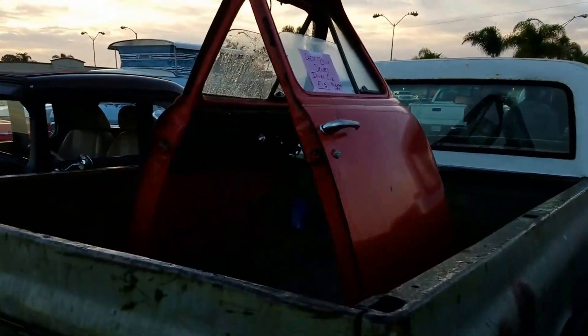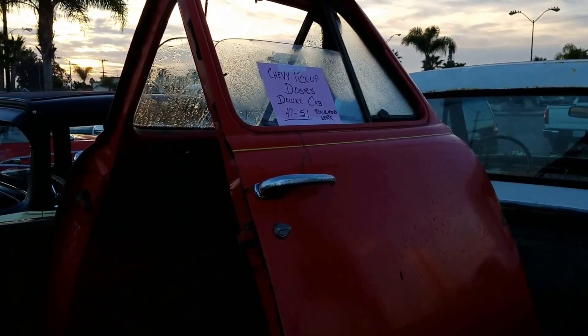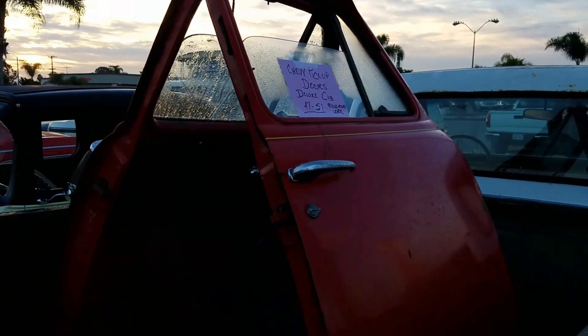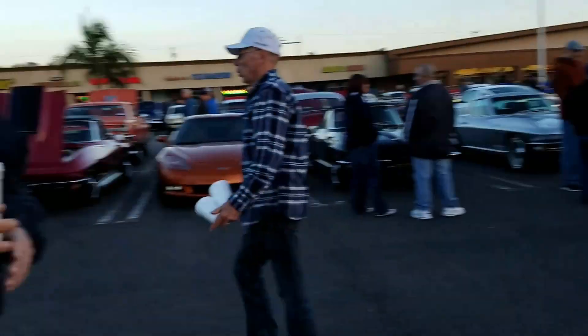Damn fine parts for your car here at Donut Derelicts — Chevy pickup doors, Deluxe Cab, '47 to '51. Morning, Dennis! Morning, Denno. How you doing? Freezing!